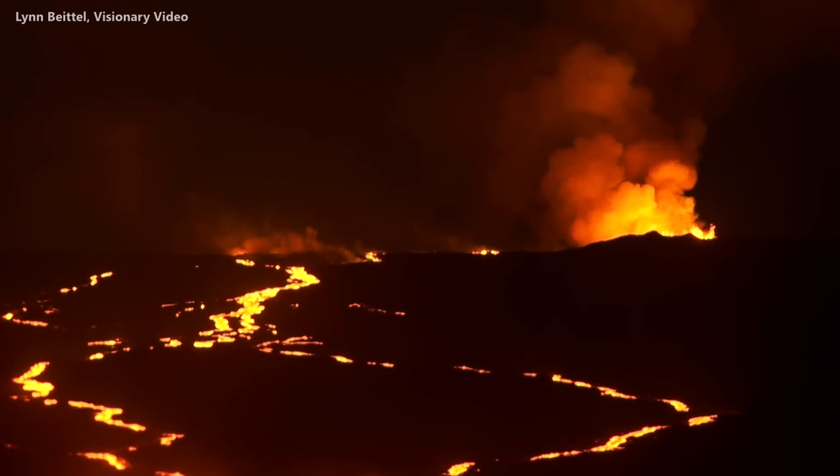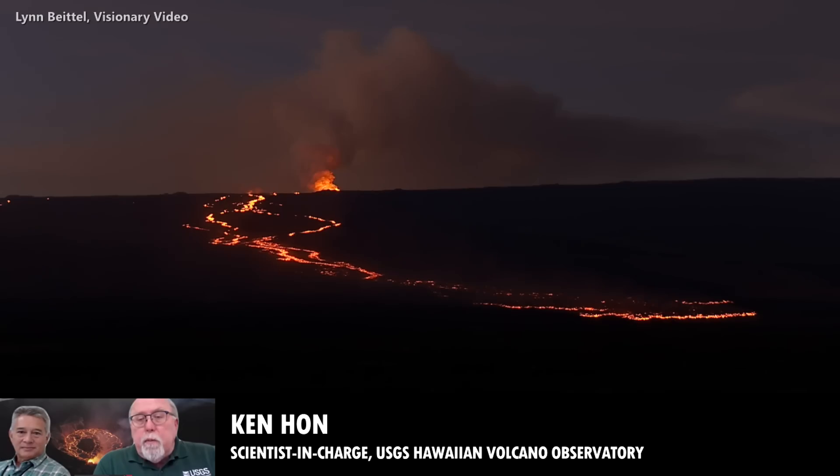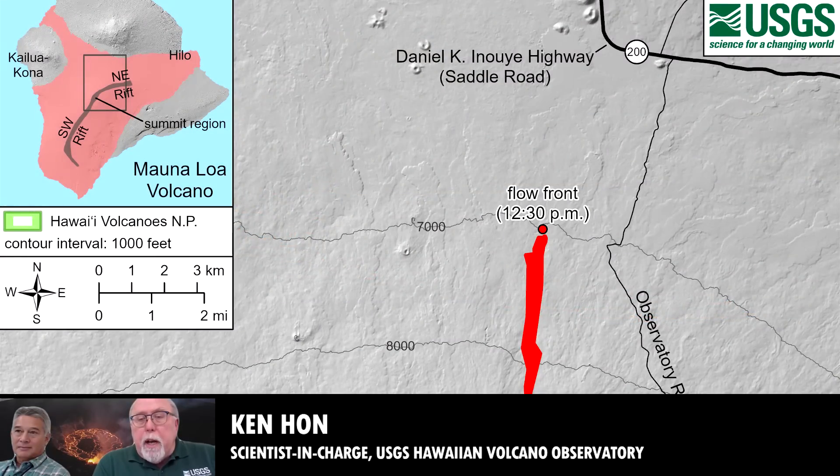Good morning, everybody. Thank you for joining us. This morning, the location of the flow front remains little changed from what it was yesterday. It's moved a couple tenths of a mile closer towards the Daniel K. Inouye Highway. It's about 3.3 miles south of the highway at this point.